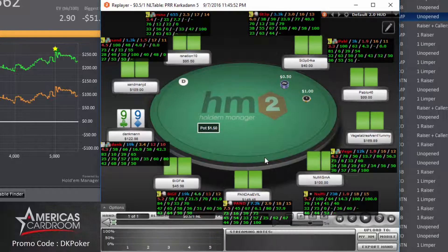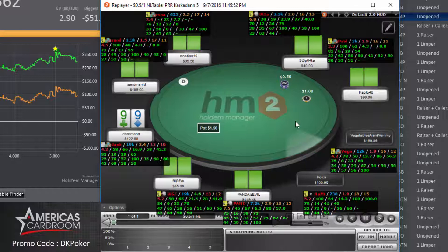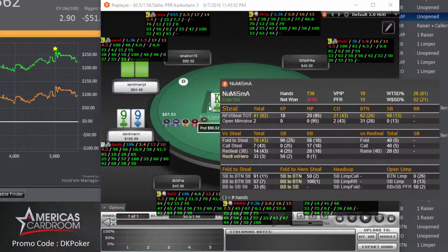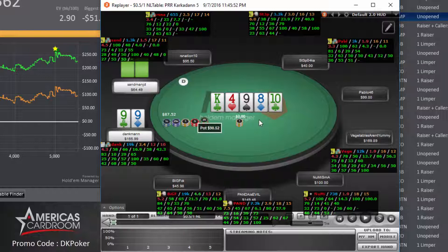Another hand with pocket nines — this time in the hijack seat at the 100NL table. Raised to 3x, get a call from the player to our left, and we flop middle set again on a very dry king-high rainbow board. I decide to lead out this time because this player has very low bet percentages and relatively low fold-to-bet percentages. Sandman JD makes a call on the turn of the eight of diamonds. I lead out again for about two-thirds of the pot and he calls. There's a good possibility he has a king. I put in $26 on the river and he calls. We take down a pot of almost $90 with another set of nines.